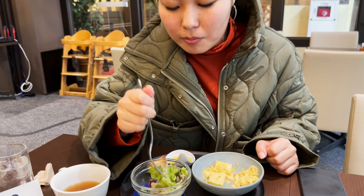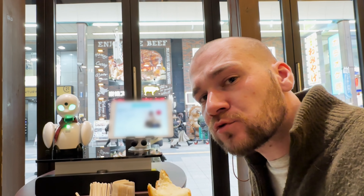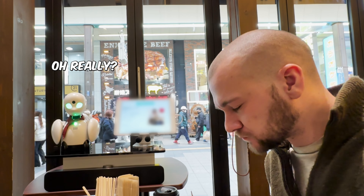Creamy. It's very nice. It's really good. Really? I'm glad.